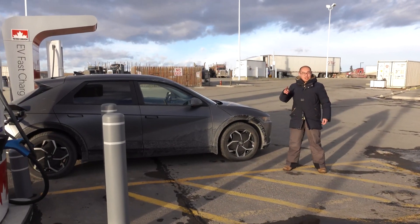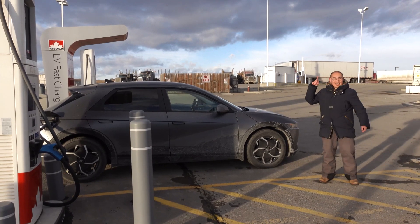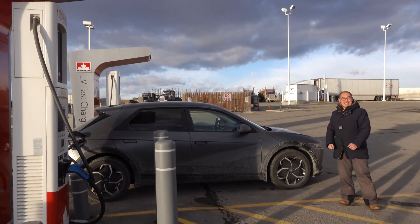This is test drive number two of the IONIQ 5 all-wheel drive version. We're going to take it out for a long drive and we're going to do a charging test.